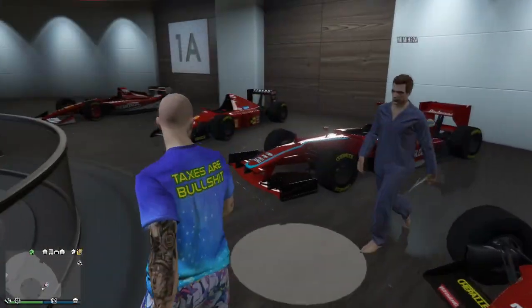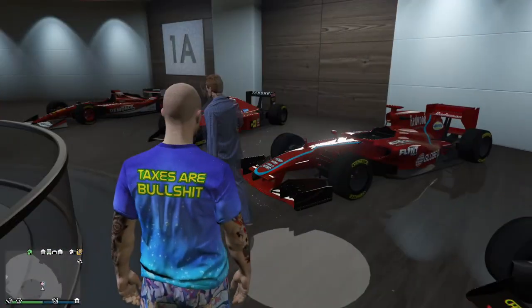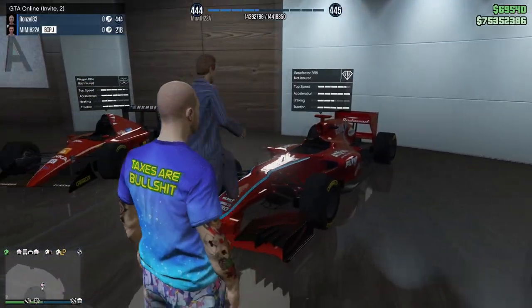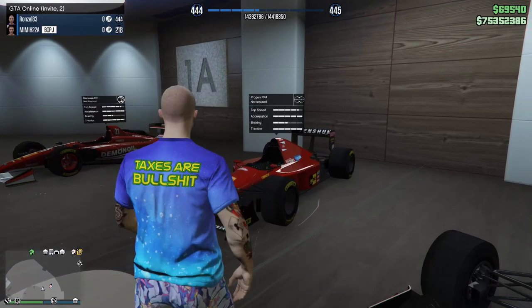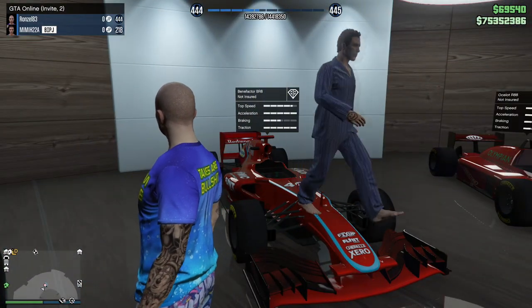My question to you is which is the best F1 car here? Probably the two middle ones, and the BR8 is probably the best of all of them just because it's newer and faster.